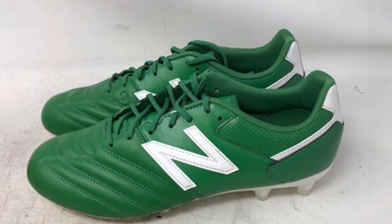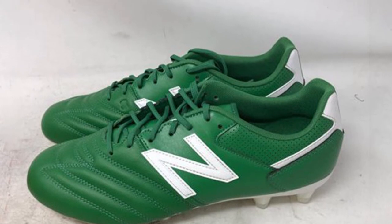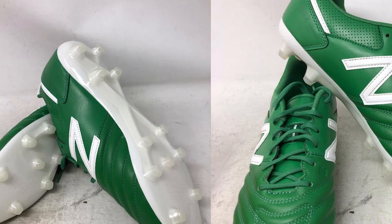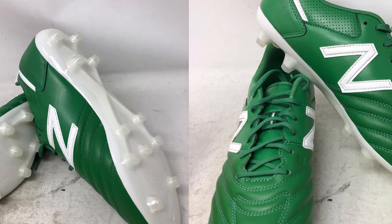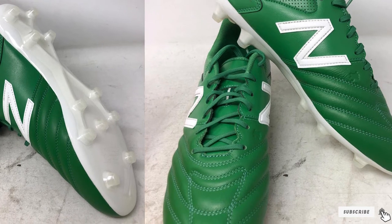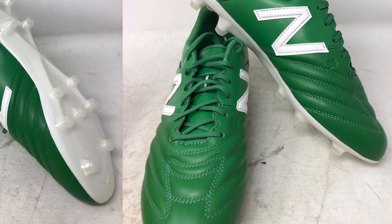After the break-in period, your feet will thank you. The 442 FG Bone also has some modern flash — it comes in a variety of colors including blue, red, white, black, and green.